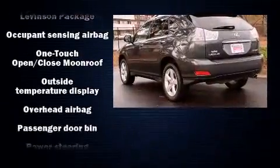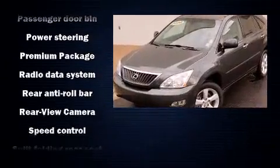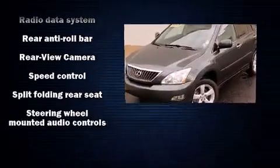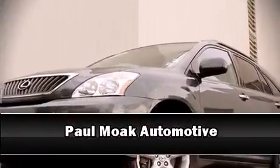Curtain airbags combined with standard stability control create a comprehensive safety network. It also arrives with a CARFAX history report, providing you peace of mind with detailed information. Please don't hesitate to give us a call.